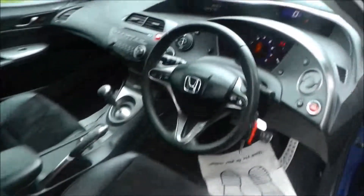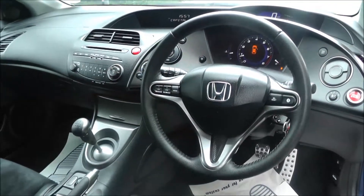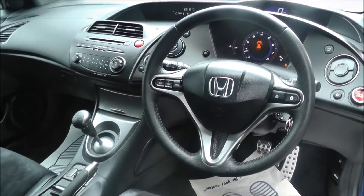The interior of this vehicle is half black leather and half Alcantara. This vehicle is fitted with air conditioning, climate control, CD player, trip computer, and fog lights.